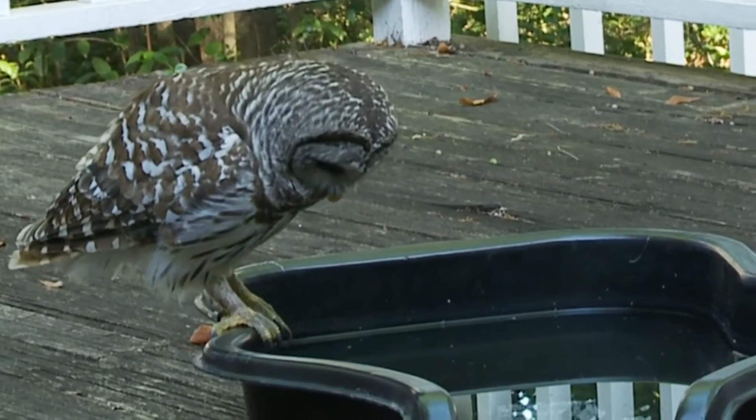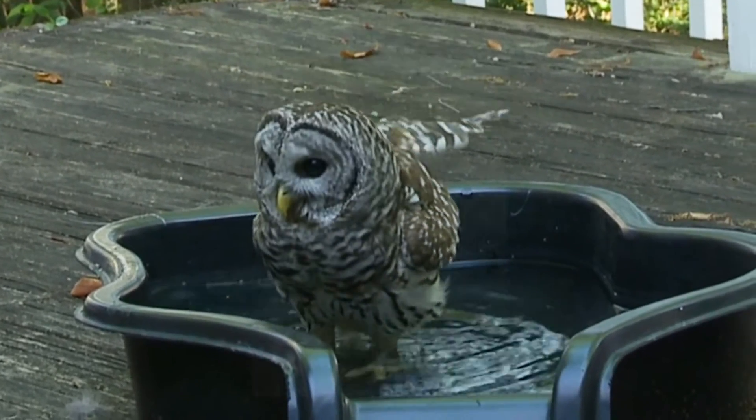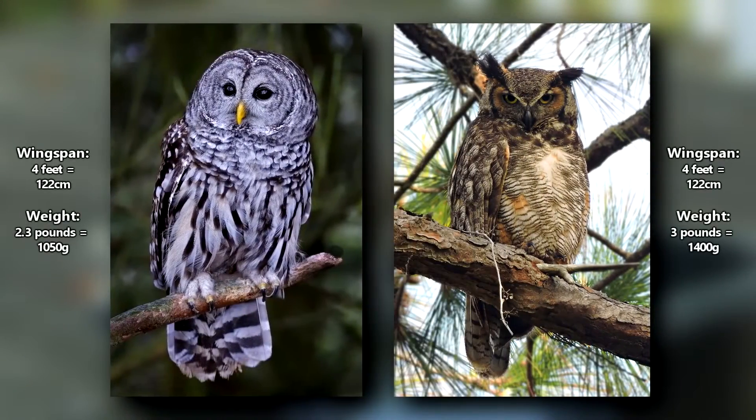Though it should be noted, barred owls give great horned owls a run for their money in terms of size. These birds can reach four feet in wingspan and 2.3 pounds in weight, with females averaging about 30% larger than males.